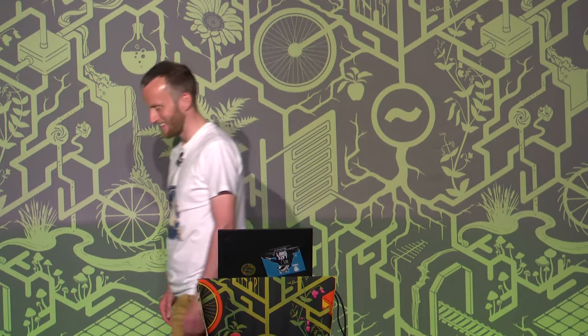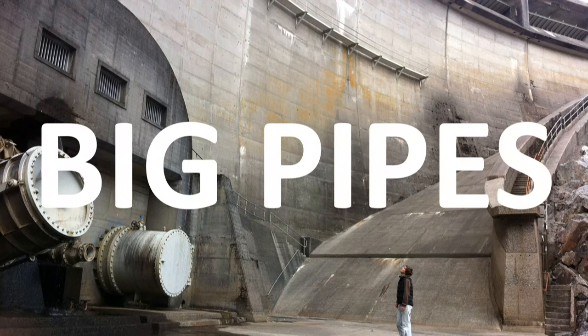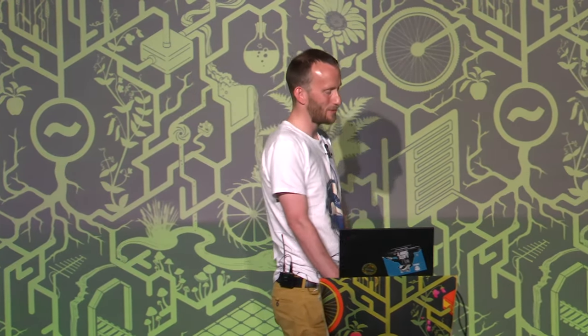Well, my goodness. Thank you so much for coming. I had no idea there were so many fans of the big pipes. I'm Andrew. We're going to take a quick dive into Scotland's hidden underground hydroelectric infrastructure. I hope you enjoy it as much as I do.